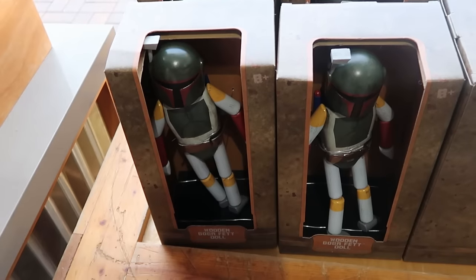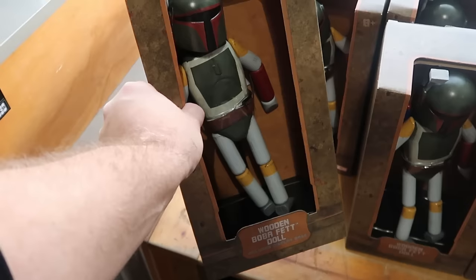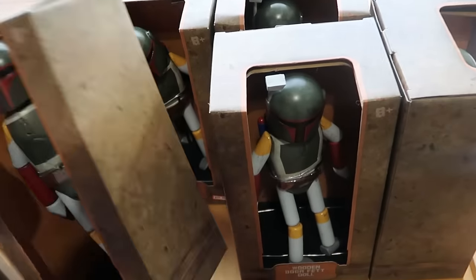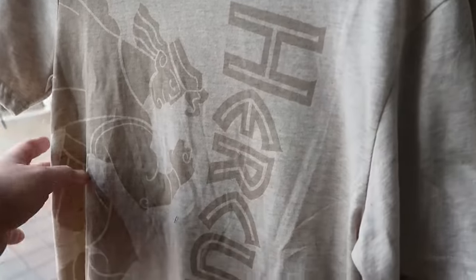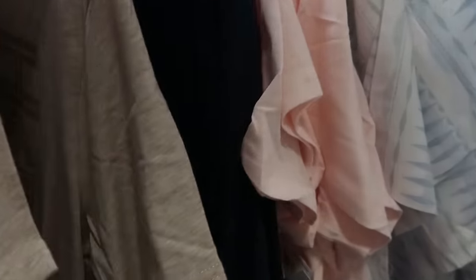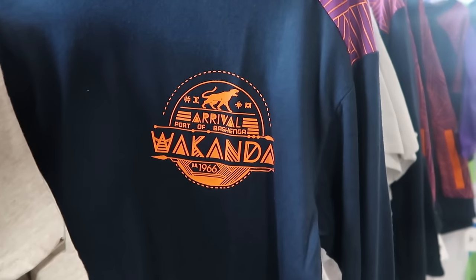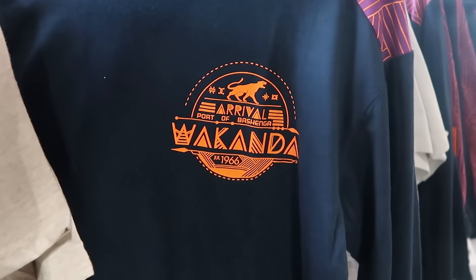Up front by the registers from Star Wars Galaxy's Edge, they have poseable Boba Fett wooden dolls on a little wooden collector's base — originally $40, now $30. At this International Drive outlet they have an extra rack of clearance. Here's a cool Hercules graphic t-shirt celebrating 25 years — $8 marked down from $37. They're also putting Black Panther Wakanda Forever shirts in the clearance rack — 'July 1966 Wakanda' — at $9.99.